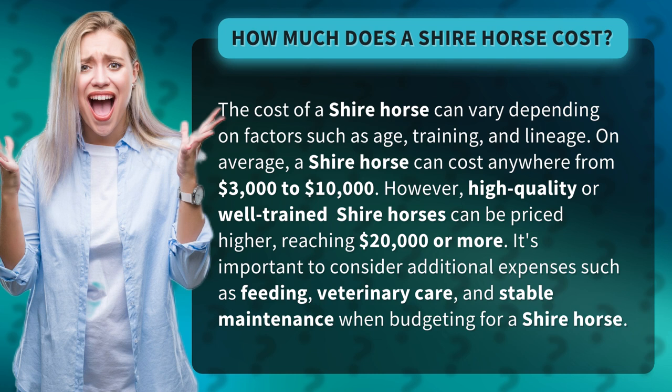However, high-quality or well-trained shire horses can be priced higher, reaching $20,000 or more. It's important to consider additional expenses such as feeding, veterinary care, and stable maintenance when budgeting for a shire horse.